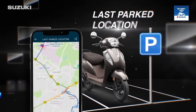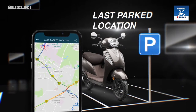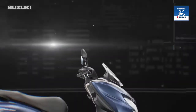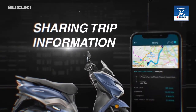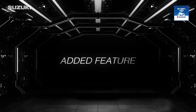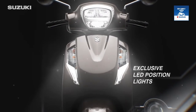Just open the Suzuki Ride Connect app on your phone and find your scooter within seconds with the help of the last known location feature. Keep your loved ones in the know by sharing your trip information in real time.